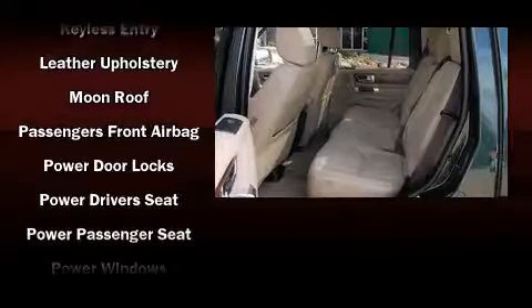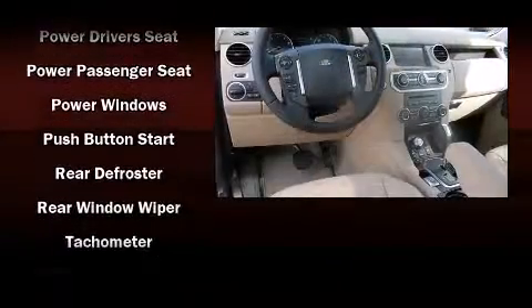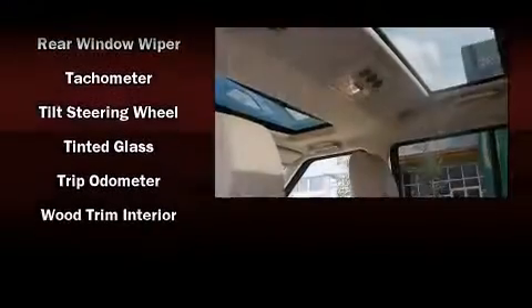Additional safety features include traction control, brake assist, a panic alarm, and four-wheel disc brakes with ABS. Safety and maximum capability are further assured via self-leveling rear suspension, which maintains optimal driving geometry.